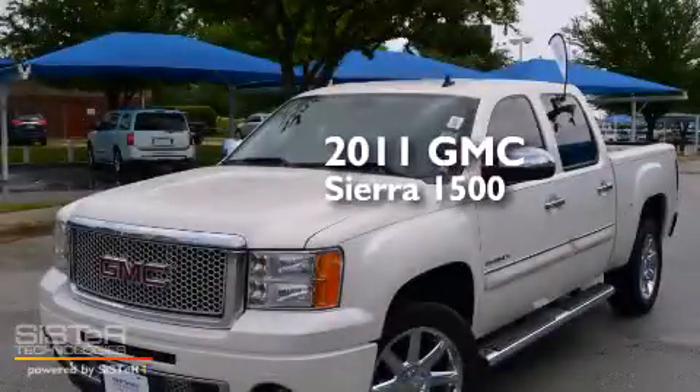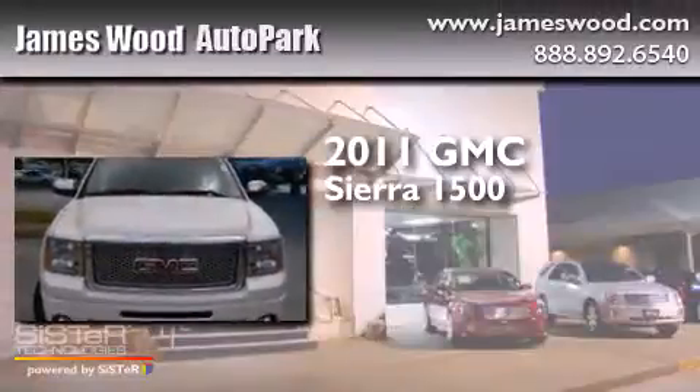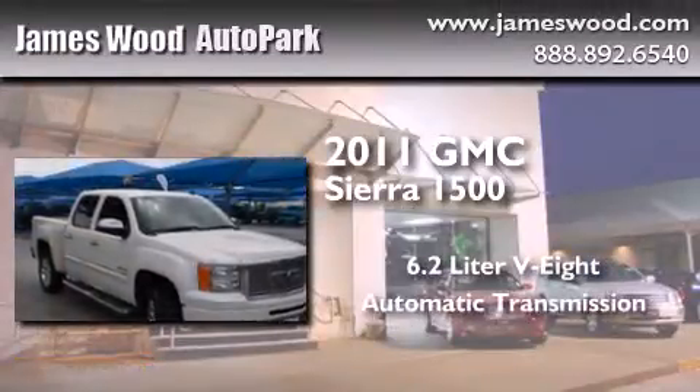This is a certified pre-owned 2011 GMC Sierra 1500. It features a 6.2-liter 8-cylinder engine and an automatic transmission.